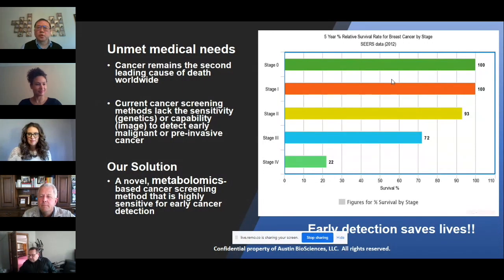Cancer is still one of the main causes of human death, mainly because current cancer screening methods lack the sensitivity to detect cancer early. We developed a solution: a new metabolomics-based cancer screening method that is highly sensitive for early detection.